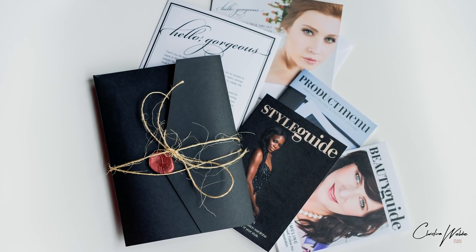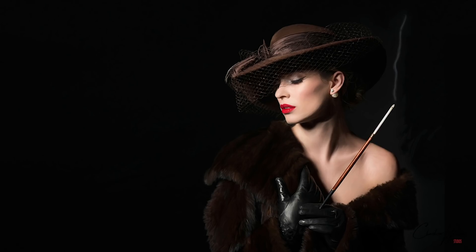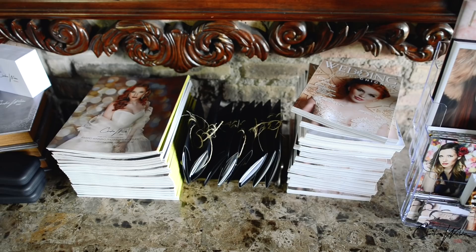After the consultation I'll hand you my welcome guide. This guide is very important to prepare you for the experience. It contains a wardrobe guide, a beauty guide, a product guide, and also a written section on what to expect.